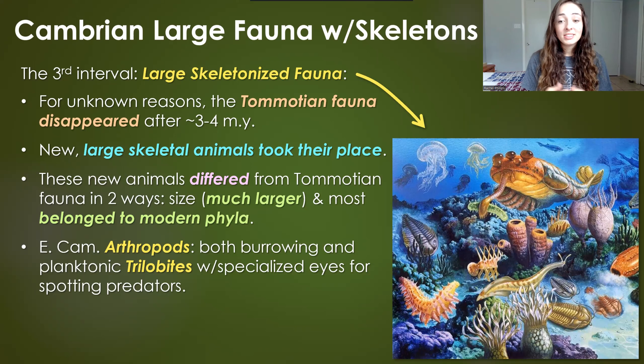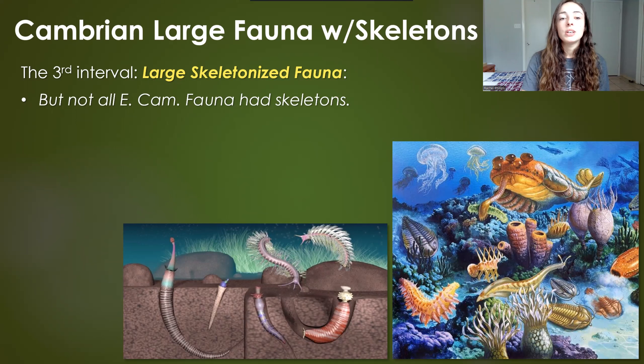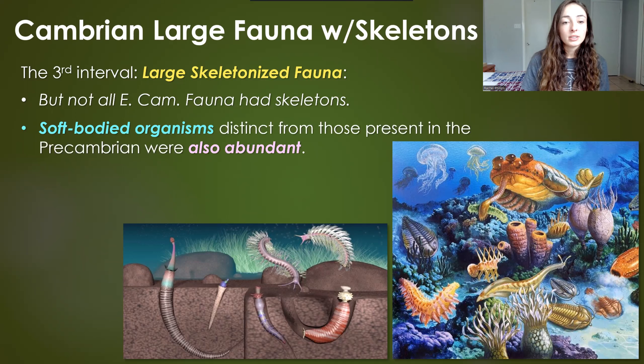Arthropods in the early Cambrian would have been both burrowing and planktonic forms, and trilobites were around in great diversity — they could burrow or be planktonic or floating. Trilobites had specialized eyes that helped spot predators, which was evolutionarily advantageous as predators were rapidly evolving. Also abundant alongside trilobites and other arthropods were mollusks, inarticulate brachiopods, and various echinoderms such as crinoids.